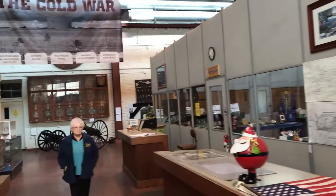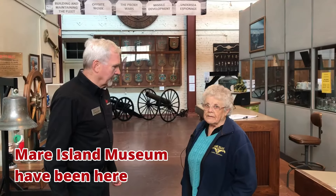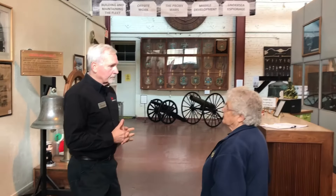This is actually the original pipe shop. It was the pipe shop, built in 1855. That was the original blacksmith shop — the white building. It's the oldest industrial building on the shipyard, built in 1855.